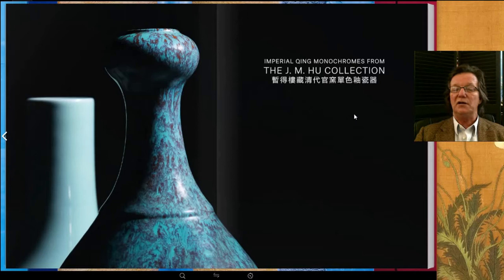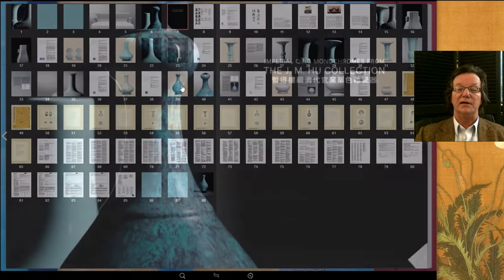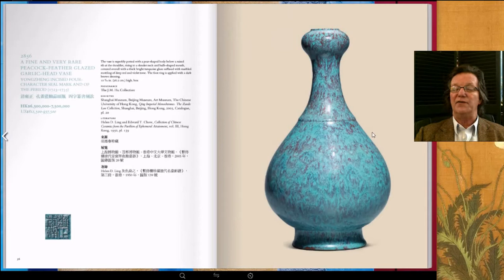Then you have the J.M. Hu collection. You may not know who J.M. Hu was, but he was one of the founders of the Mingshew Society — a legendary collector, scholar, and dealer who handled some great things. This is his monochrome collection or part of it, with some exceptional examples, especially this really beautiful peacock-feathered blue garlic-mouthed vase, a Yongzheng Marked period example. Check out those catalogs. There are also modern paintings and fine classical paintings on offer.